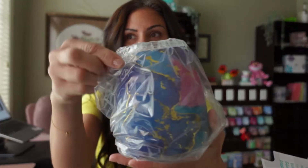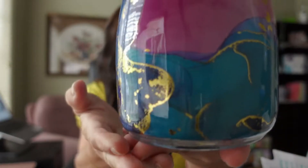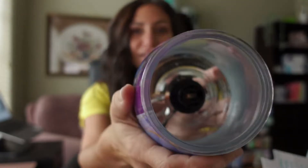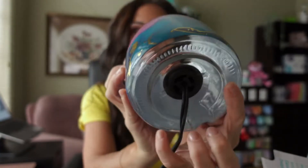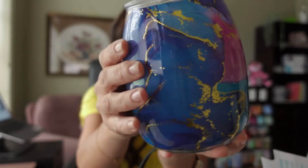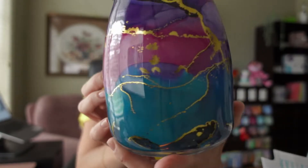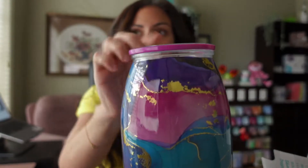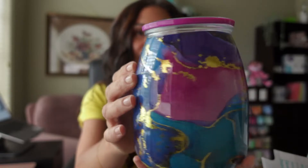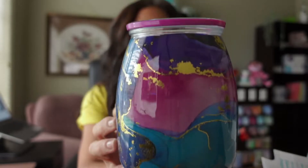Look at how gorgeous this one is already. Check out those gold ripples right through it — it's beautiful glass, nice and clear at the bottom. I love the purple, the blue, the pink hues all around. And then we've got the lid right on top. I almost would like just a plain clear lid without the rim, but this is just as gorgeous.